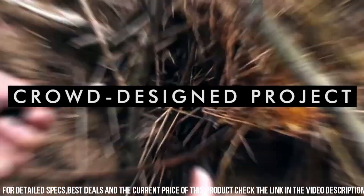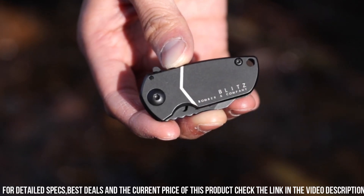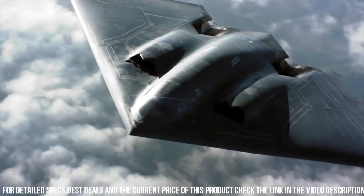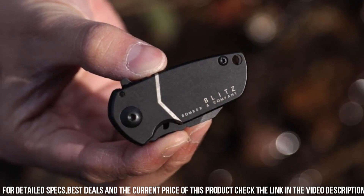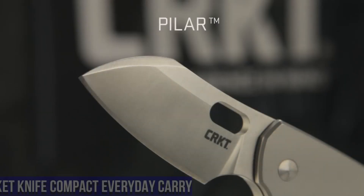Whether you're a first responder, outdoor enthusiast, or someone who values a reliable EDC tool, the Blitz Mini Tactical Pocket Knife is the perfect choice for those who prioritize performance and portability in their everyday carry. Elevate your EDC game with this exceptional pocket knife and experience the difference it makes in your daily life.